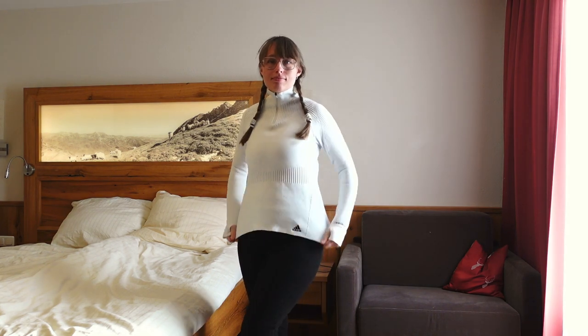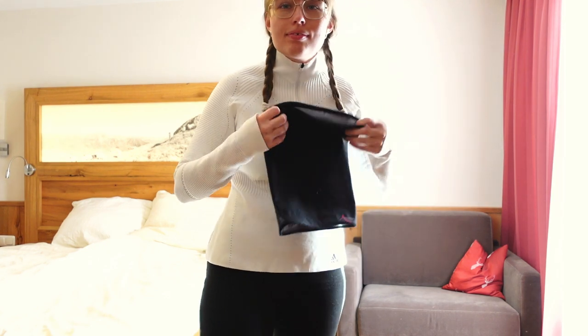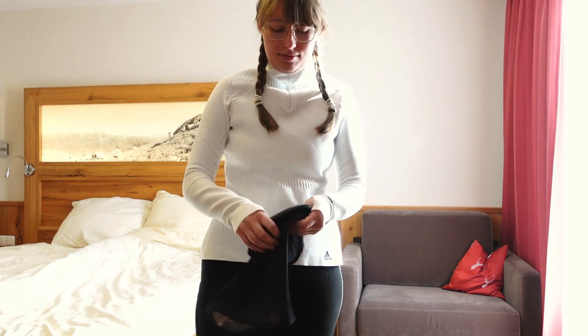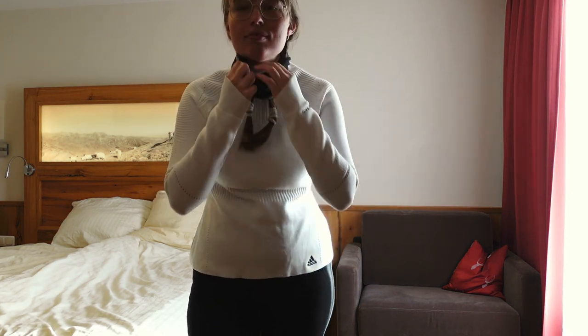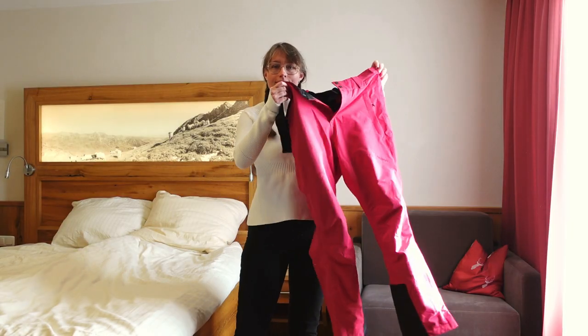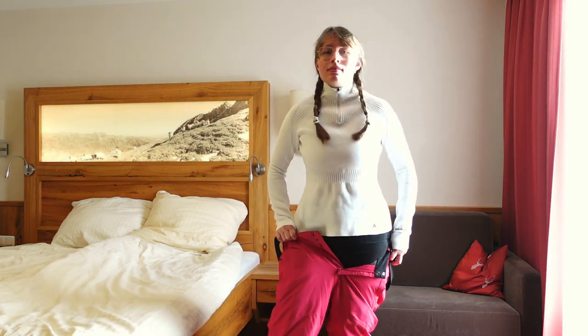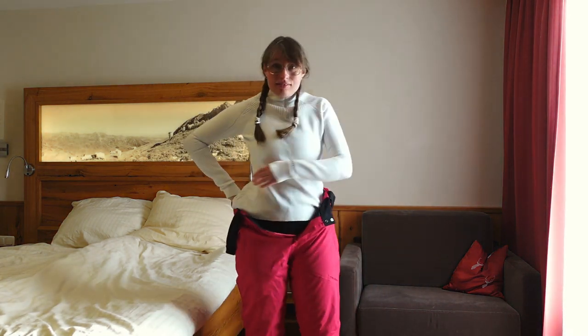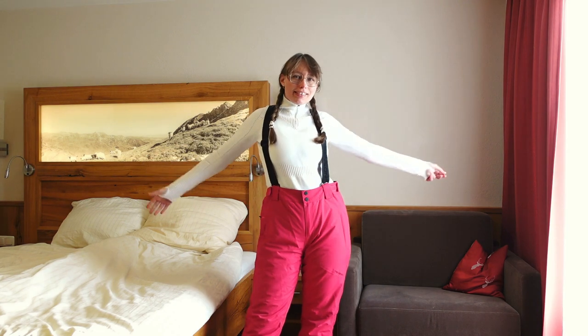Bonus points if they have the little holes for your thumbs in the sleeves! The next thing I'll add depending on how warm it is is an extra — in Sweden we call it a buff — basically a piece of fabric like a scarf that keeps your neck warm, but if it's a warm day I won't wear this. Next up we have the skiing trousers. I pop these on over my thermals and I really like having the ones with suspenders because it helps them fit better on the slopes — and I love the fact that mine are bright pink.